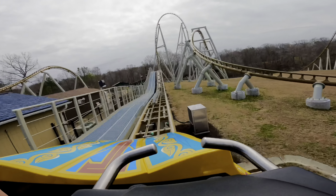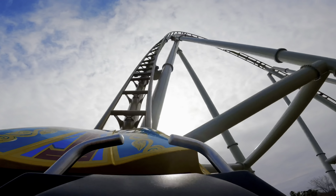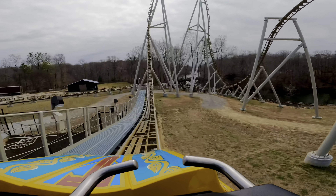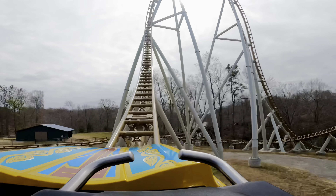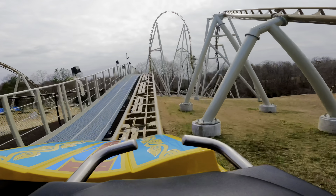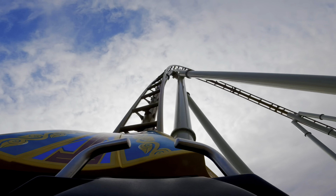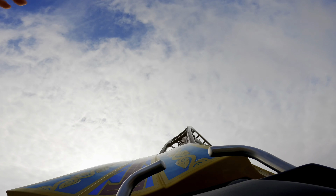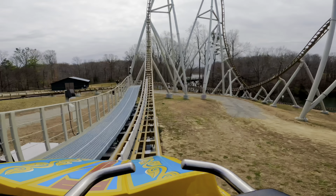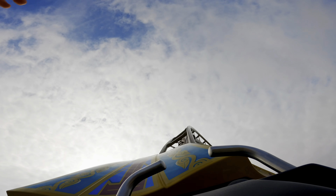This leads you up to the swing launch. The second launch, or the first one of the swing launch, is 50 miles an hour. This launches you over a bunny hill that you'll go over three times. The first time doesn't give much airtime, but it does get you halfway up the top hat. In the front row, you get a nice little weightlessness pop before you roll back. What's cool about this launch is that there are like two parts — it's not a continuous acceleration. So when you launch, you go over the airtime hill and then you launch again. When you ride it, you'll feel it — it's really, really cool.